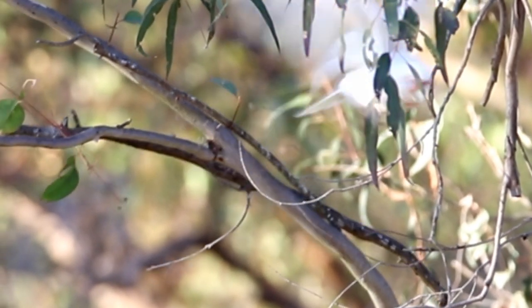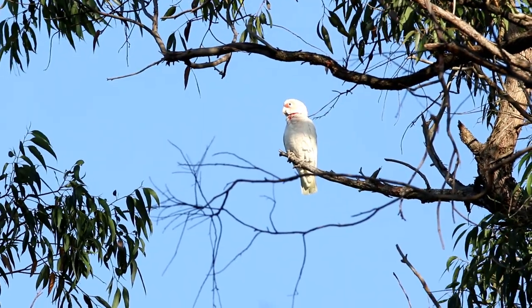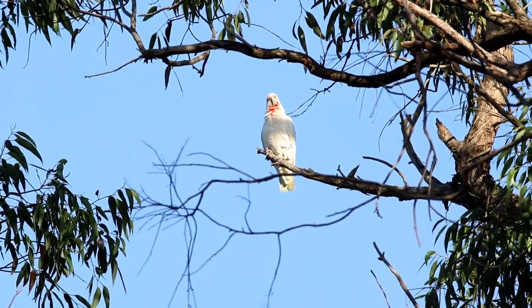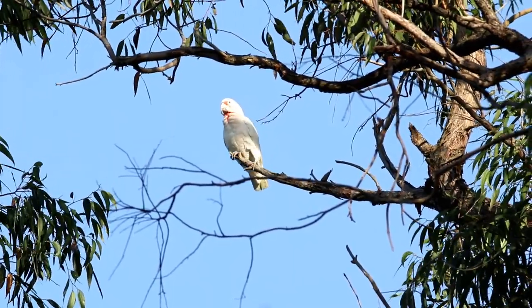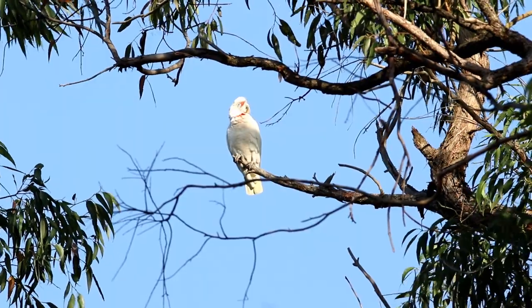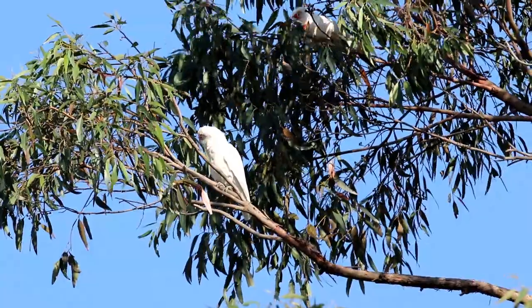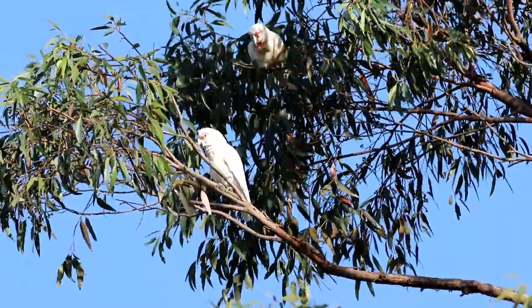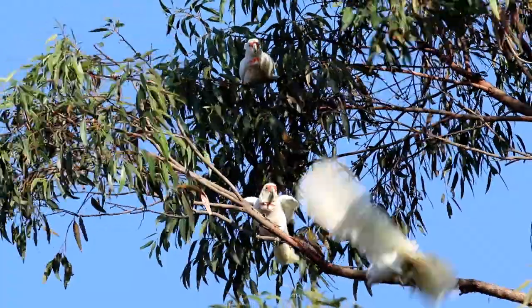The behaviour of the long-billed corella is very similar to the little corella, but the longer bill is better for digging into the earth. These birds can be found on soft ground, particularly around areas where there is water to soften the mud so they can dig for roots. They are more root eaters than dry seed eaters.